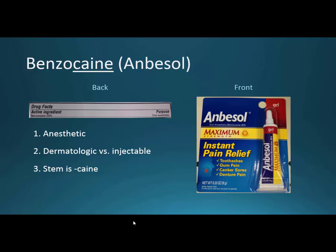So benzocaine is a dermatologic form. You don't want to inject it because it can cause some allergenicity. Lidocaine is a better choice as an injectable, but dermatologically benzocaine is fine. Recognize the stem as caine. Somebody mentioned that if you take the U and M out of the word numb, you get the N and B in Anbesol — that might be a good way to remember what Anbesol, or benzocaine, is for.